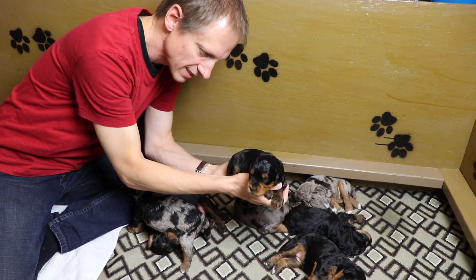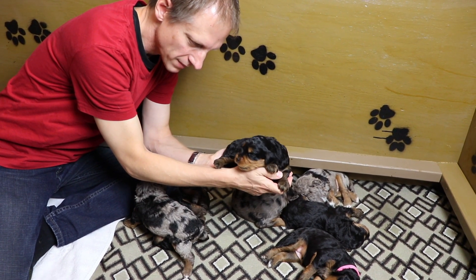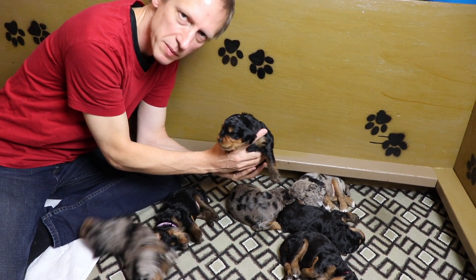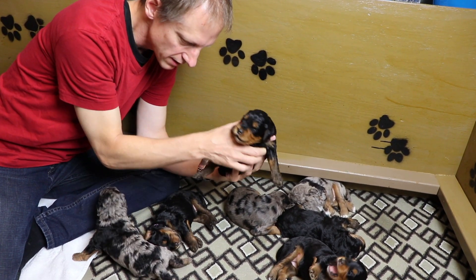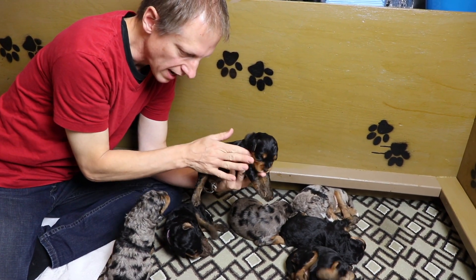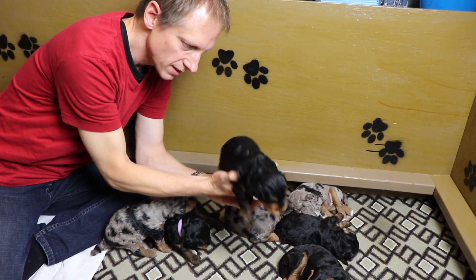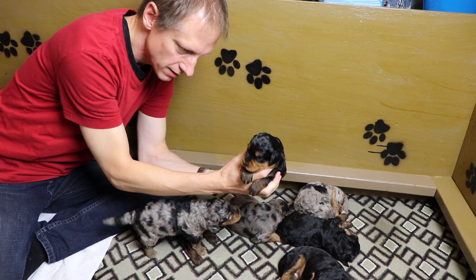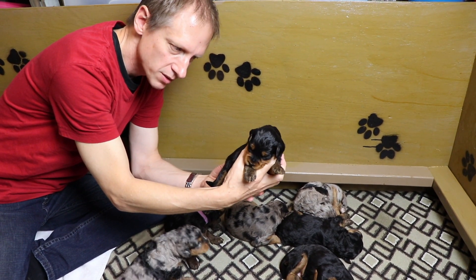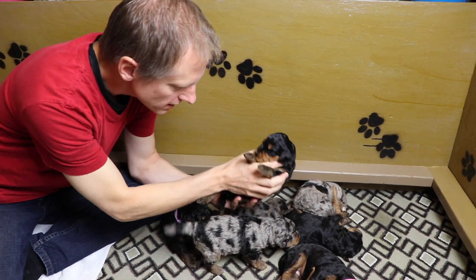This is Lotto. Lotto is a boy and he is a phantom. You'll see all of these puppies are phantoms — some have Merle, some do not. The phantom is this really rich copper on their face, across their chest, and on their legs. There's little Lotto, and he will probably be picked by a family this week. You're a good boy, Lotto.